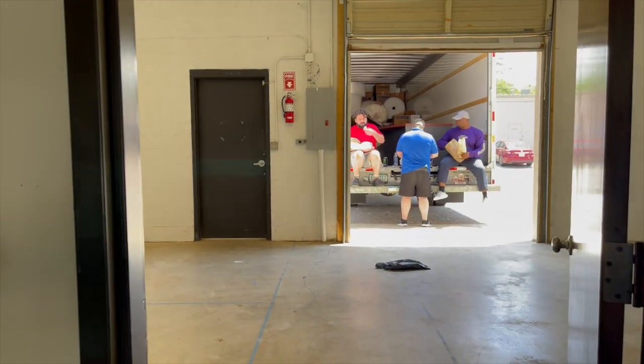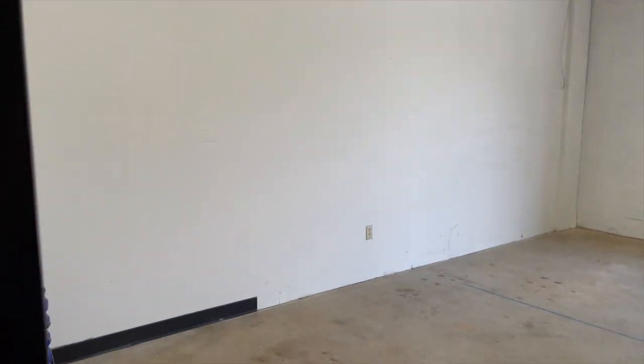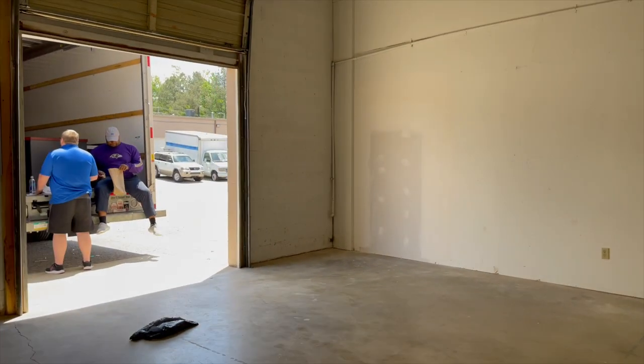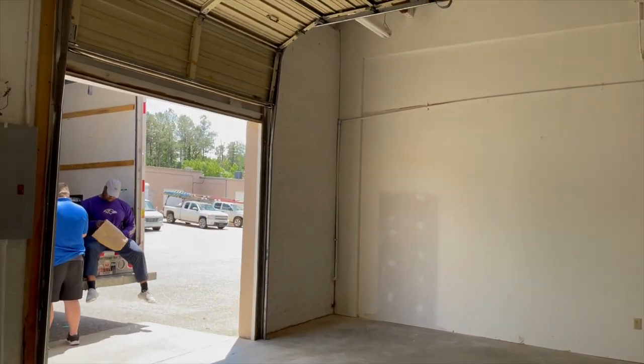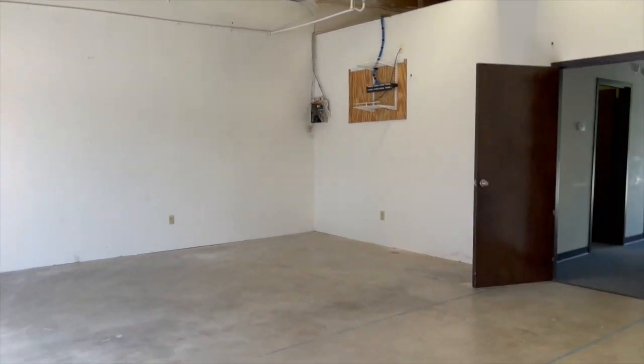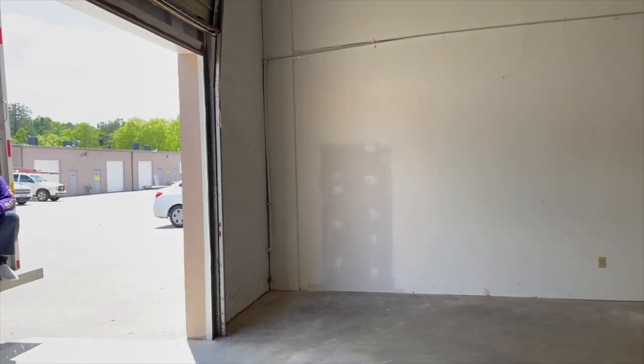In the back is the actual warehouse space where production takes place — this is where I actually make candles, label candles, and do all of that fun stuff. What I have is called a flex space, so it's half office space and half warehouse. We could talk about that in a later video if you guys want to know, but I'll do a video again showing everything all completed.